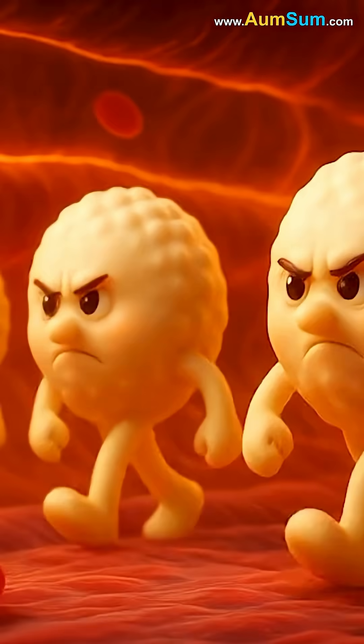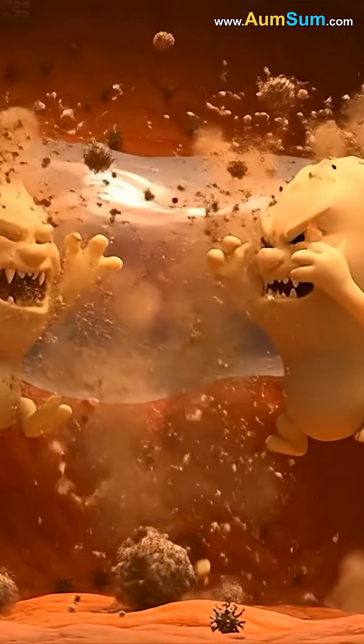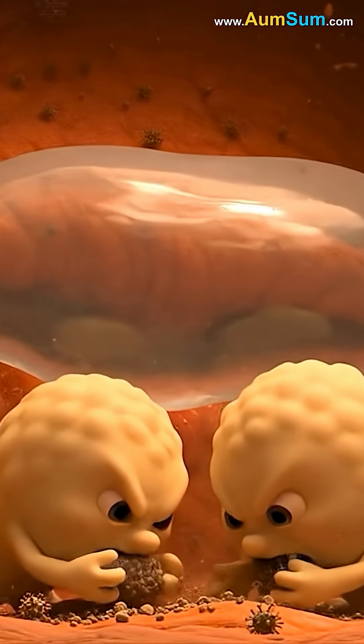Then the white blood cells moved in. They swallowed any dirt or germs that had entered, protecting the wound from infection.